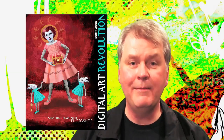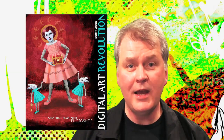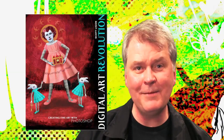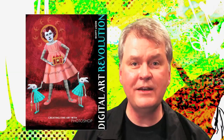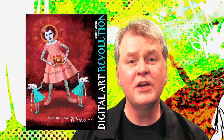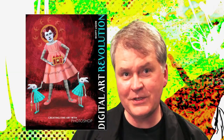Hi, my name is Scott Ligon. I'm the author of Digital Art Revolution, Creating Fine Art with Photoshop, a book about using Photoshop as a means of personal expression. The book contains dozens of examples — full-color images from some of the most successful and innovative digital artists working today. This video is part of a series of video interviews with artists whose work is featured in Digital Art Revolution, Creating Fine Art with Photoshop. Welcome to the revolution.